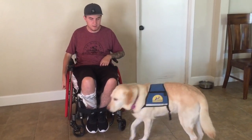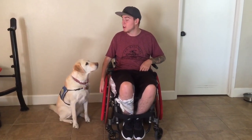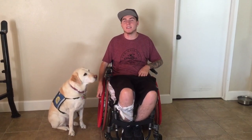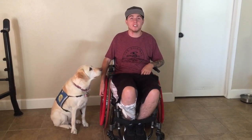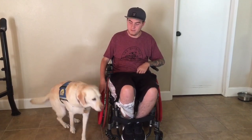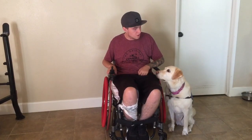Sedona, side. Good girl. So if I say 'side,' she's supposed to come to my right side and sit down. And if I say 'heel,' she's supposed to come to my left side and sit down. Sedona, heel. That's it. Good girl.